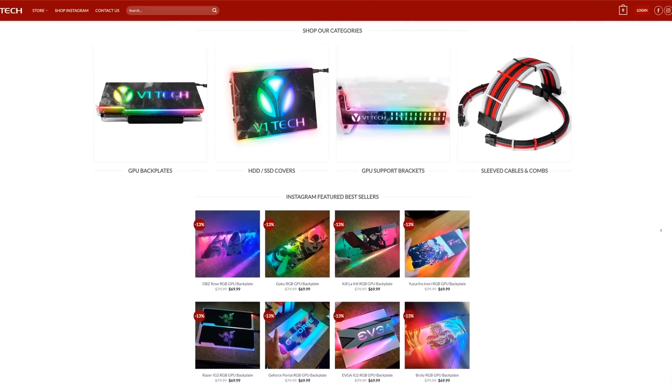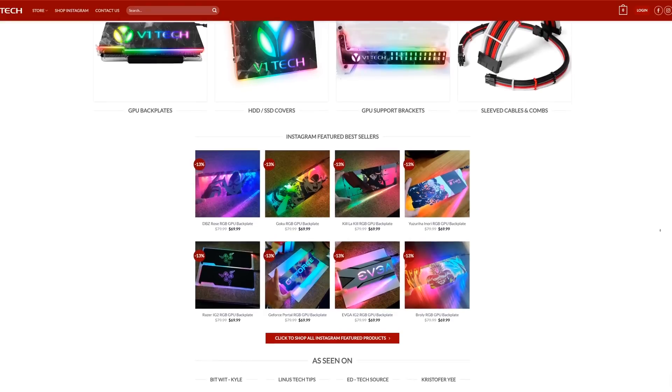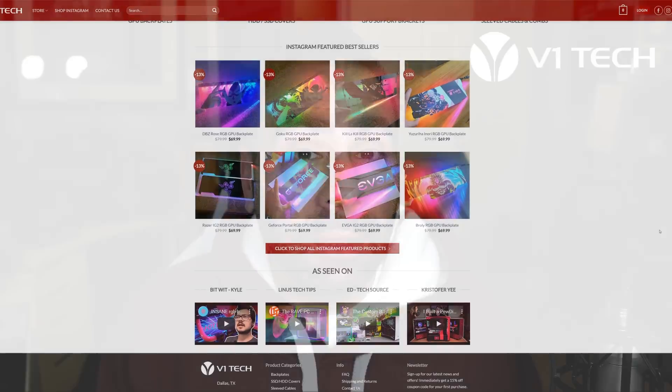I already touched on V1 Tech so let's talk about them first. They agreed to provide a $100 site gift card that's good anywhere in the world — they do provide global shipping. If you're not familiar with V1 Tech, they do a lot of custom aesthetic accessories for your PC: GPU backplates, SSD covers, GPU support brackets, custom sleeve cables and stuff like that. So if you're looking to pimp out your PC, they're the ones to check out at V1Tech.com. A $100 gift card, and that is a global giveaway.